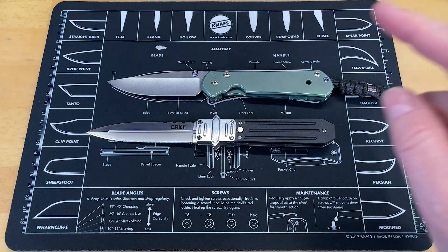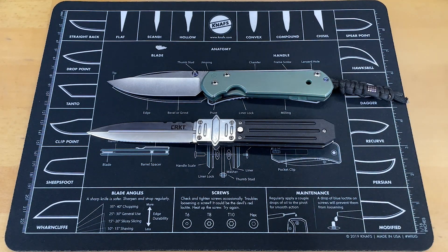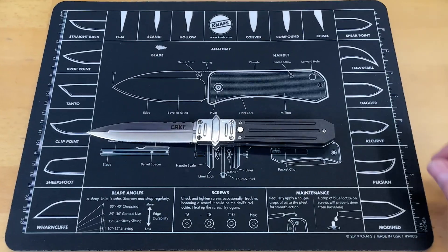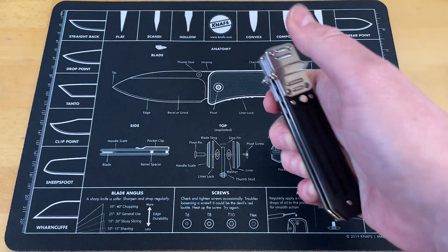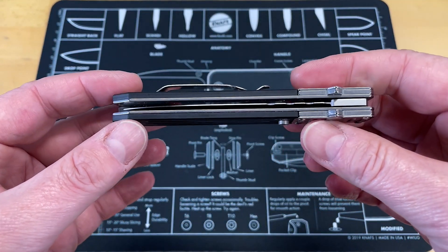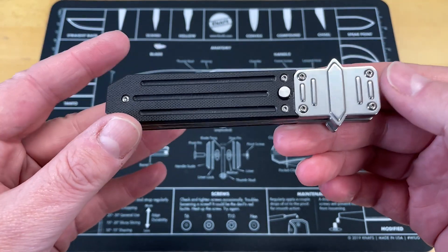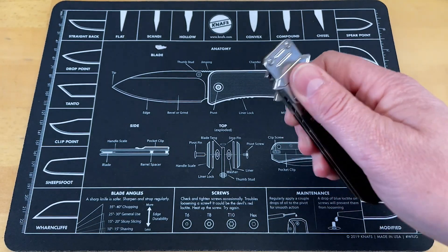I don't have any specs yet — I'll get specs and stuff for the next video. Today is first day in pocket. I'm not going to do a lot of cutting with this knife. It is kind of a rare knife in the fact that it was only produced for a short period of time and then immediately discontinued. So you're looking at CRKT.